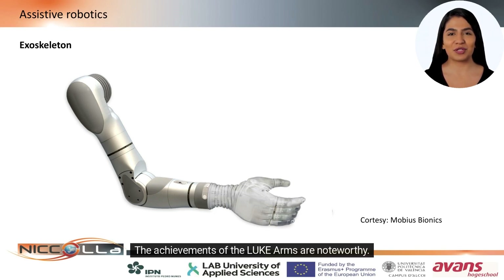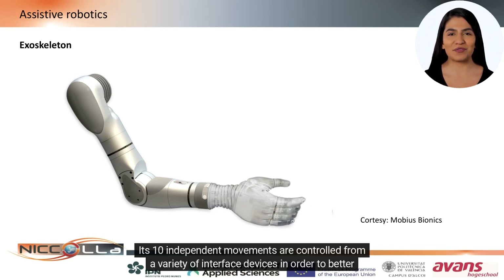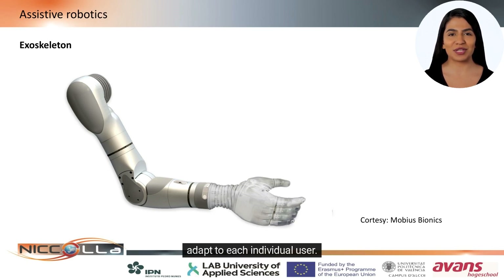The achievements of the Luke arm are noteworthy. Its ten independent movements are controlled from a variety of interface devices in order to better adapt to each individual user.